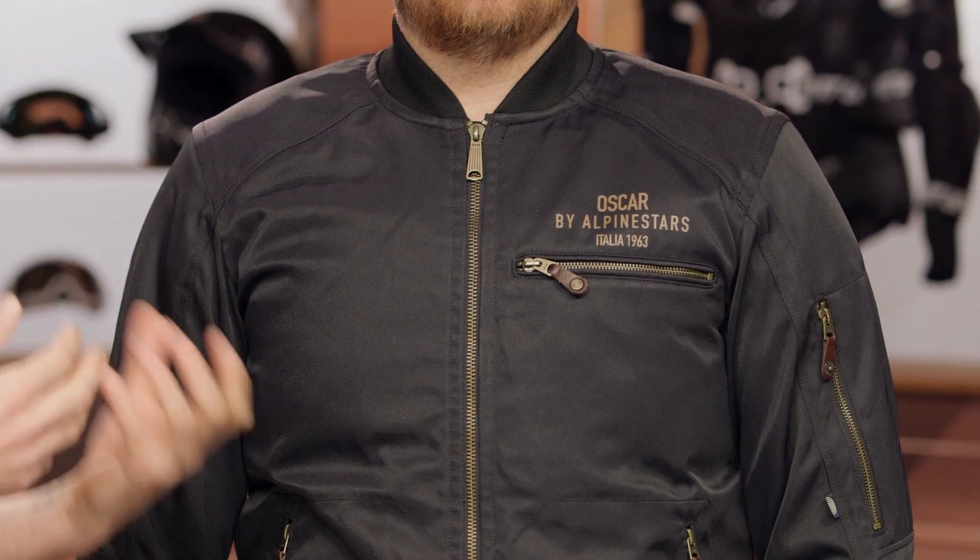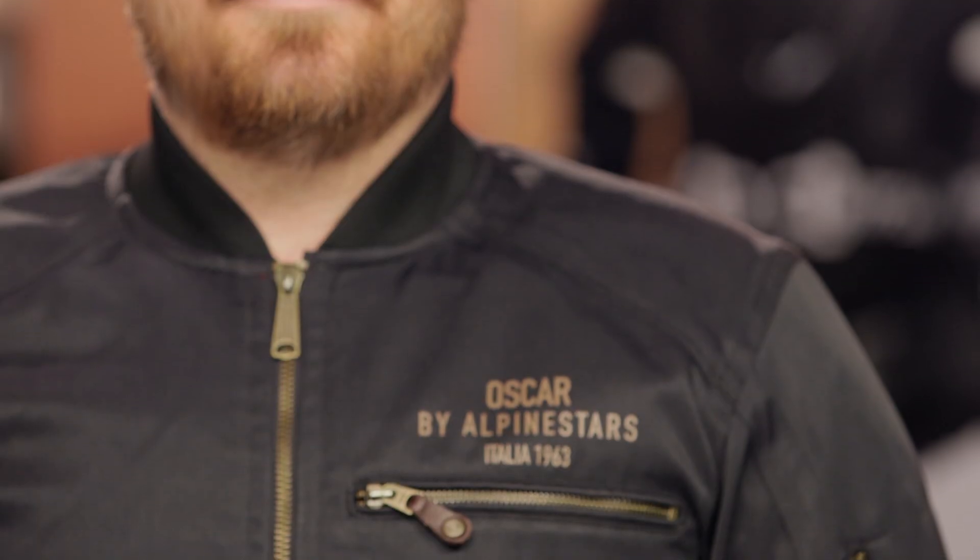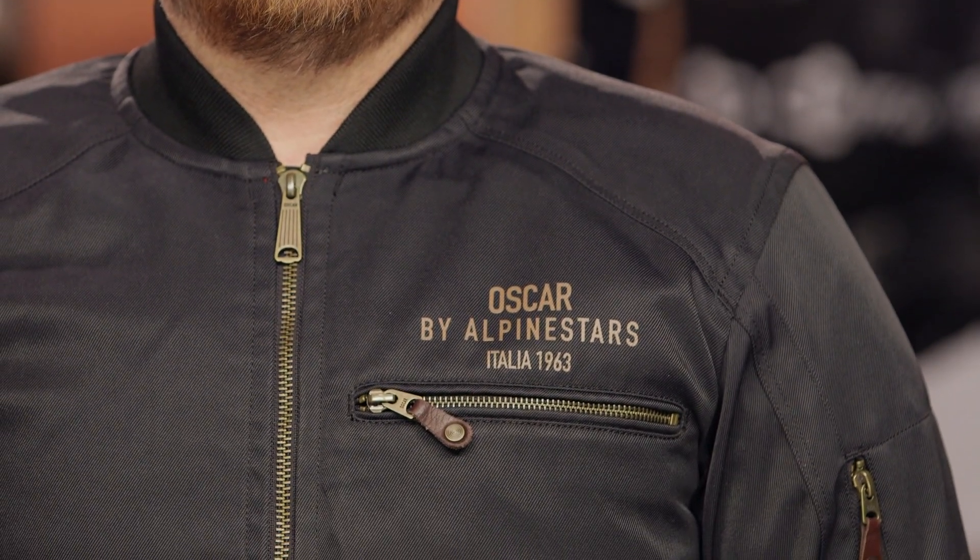The Bomber Jacket is a classic bomber style jacket, as you can see, and as the name implies, this is part of Alpinestars' Vintage Line. It's going to have a removable thermal vest, CE Level 1 protection, and it's something you can obviously wear both on and off the bike.